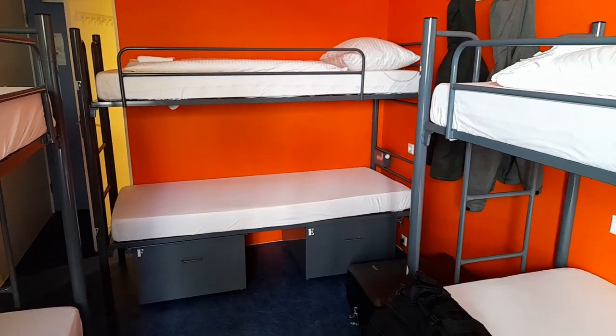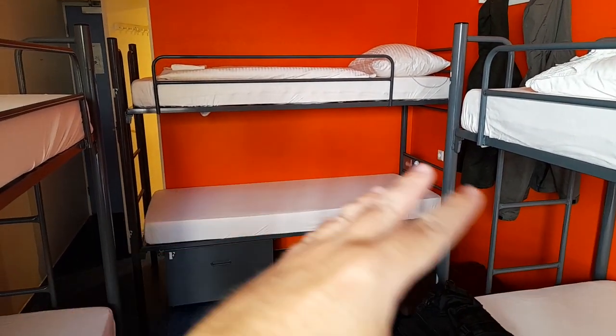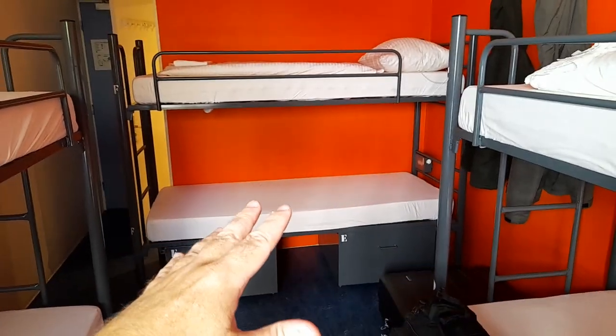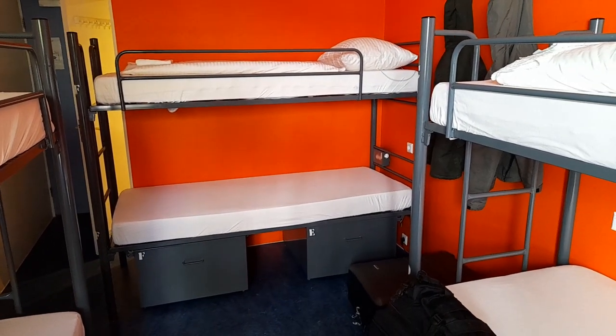The one thing that Amsterdam definitely lacks - I've noticed in quite a few of the hostels - they don't seem to have private pods. Quite a few hostels I've stayed in have got curtains where you get a wee bit more privacy, but they don't seem to have that in many of the Amsterdam ones. Quite a lot of them have been here for many years so they're not really designed that way.